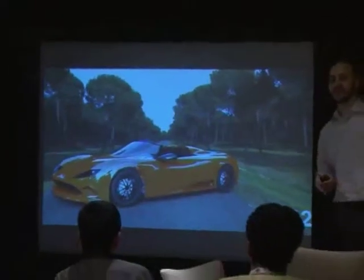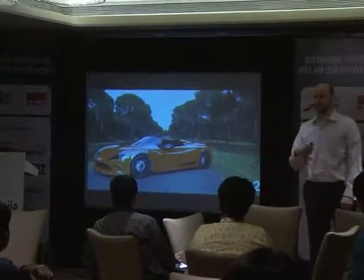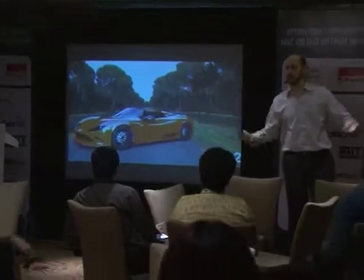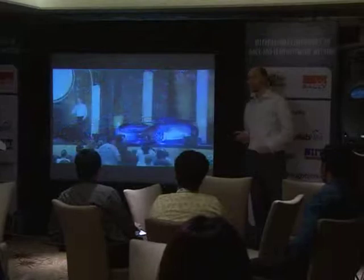Then someone sent us this drawing, and we loved it. Rob Moorbacher in Germantown, Maryland — I'd never met him in person before. He drew this on his own time because he said this is beautiful, and he wanted to work on this ultra-efficient car. And we said, yeah, we want that too. So we made it.